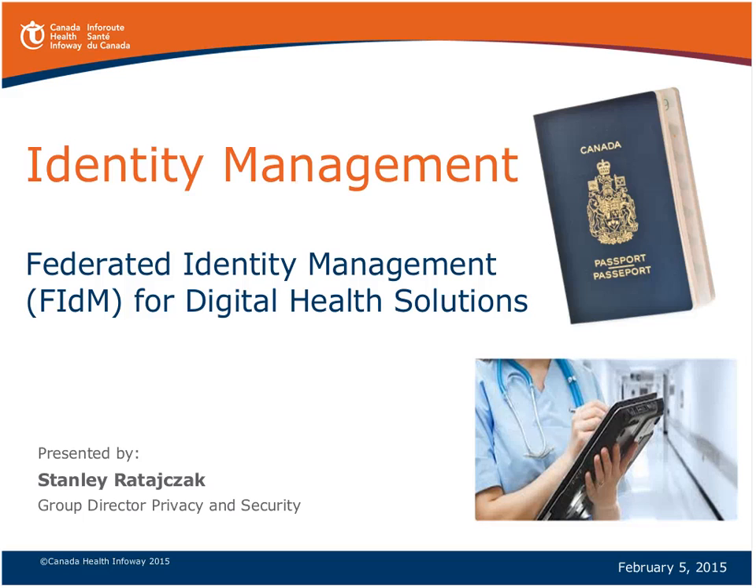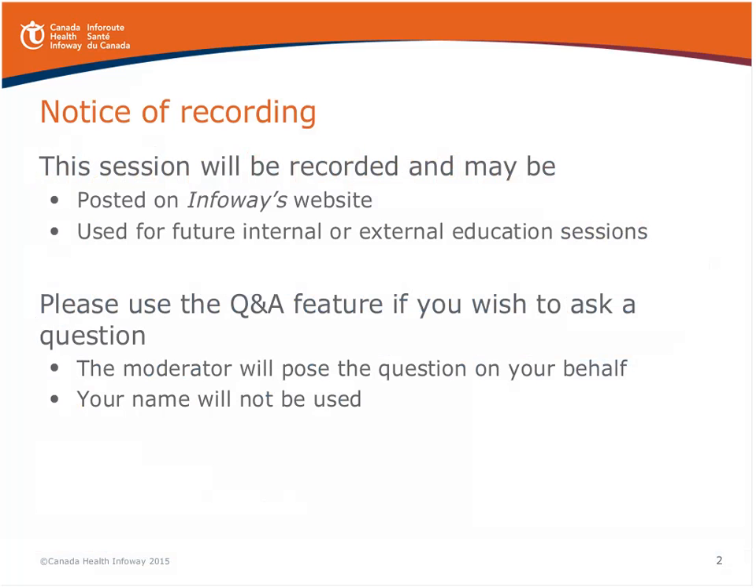Just a few housekeeping items. We will be recording this session and we'll be posting it on our website for your future use and reference. And as the moderator indicated, we certainly do want to welcome your questions. We'll probably have about 20 minutes to take those, so please post them as indicated, and we will take those at the end of the presentation.